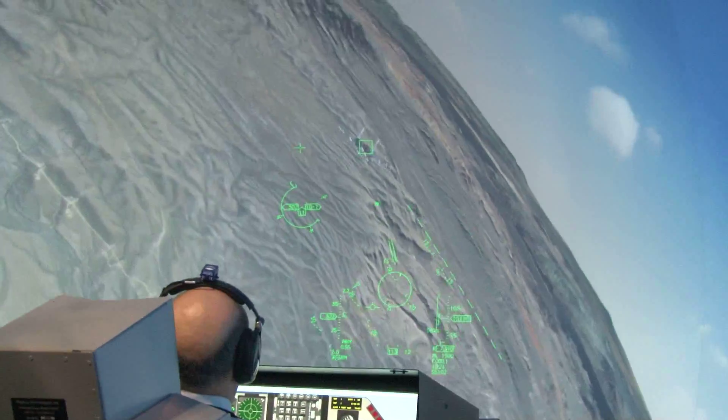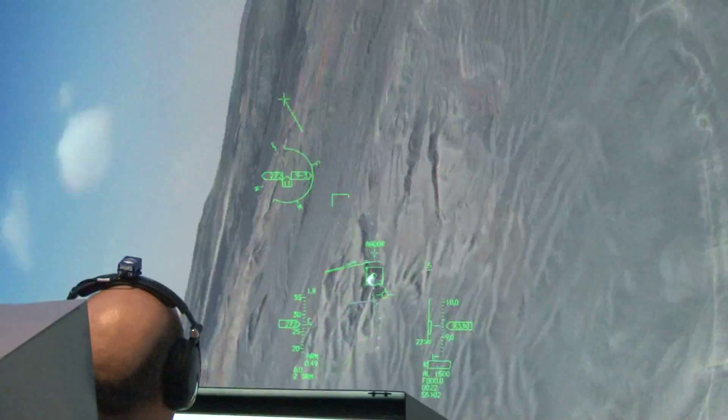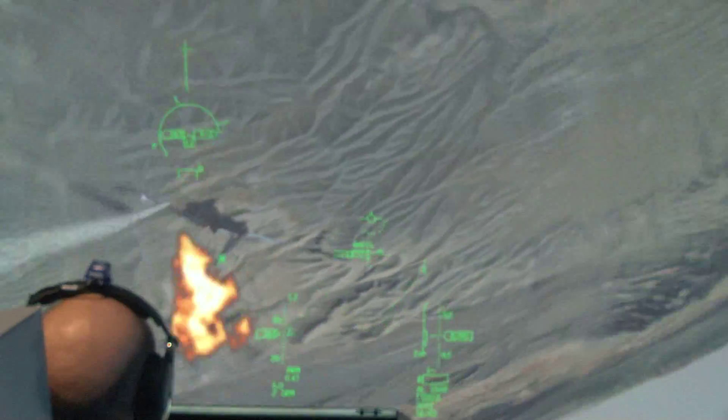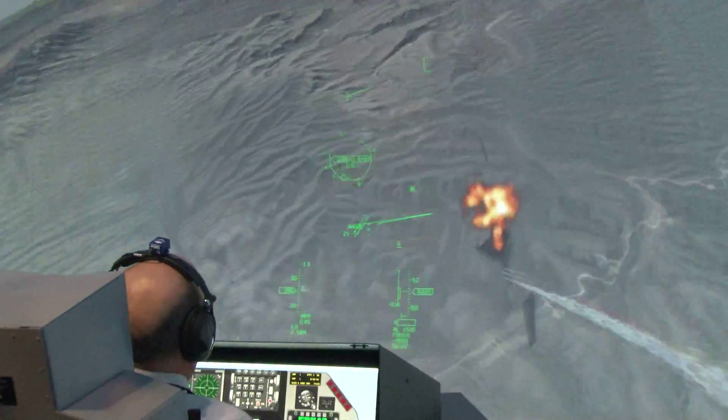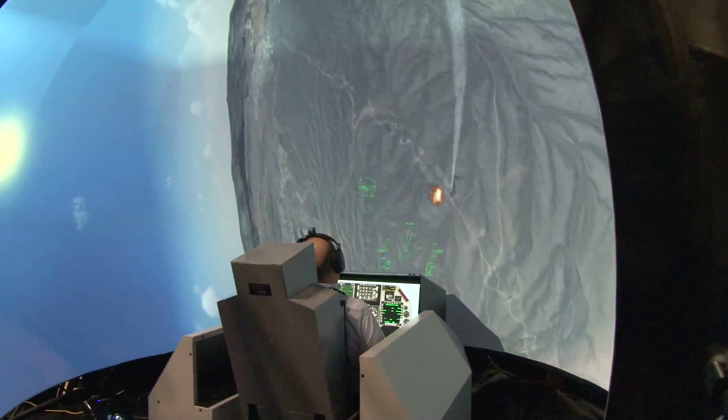Tell me a little bit more about the Dome simulator that you have here in your booth. The Dome system is a system integration solution from us. We have integrated the display system from Immersive Display Solutions. The cockpit and the simulation software is a Zetasoft product. We just recently delivered two of these systems to Lockheed Martin for some research and development they're doing.